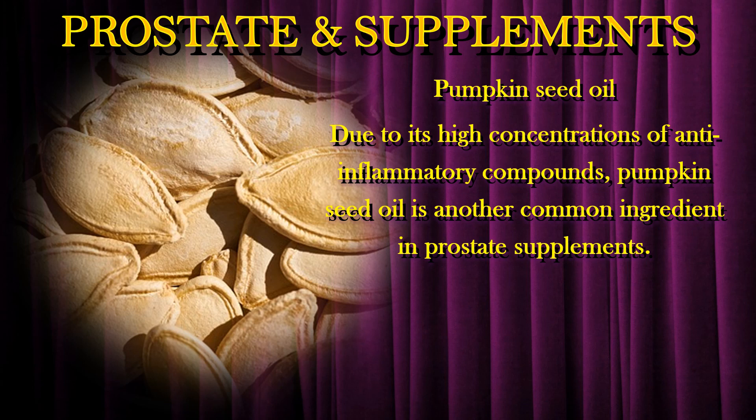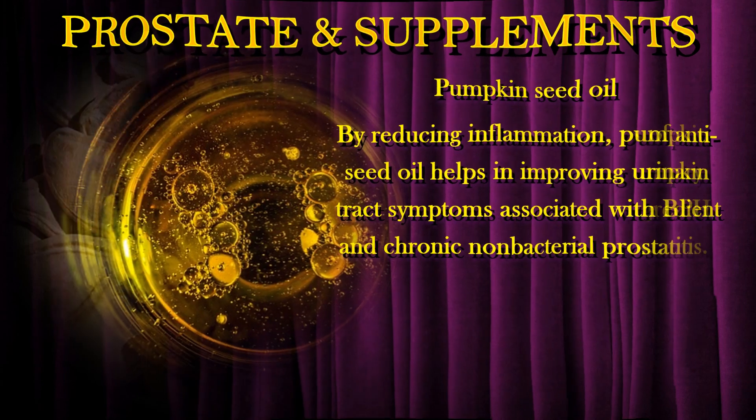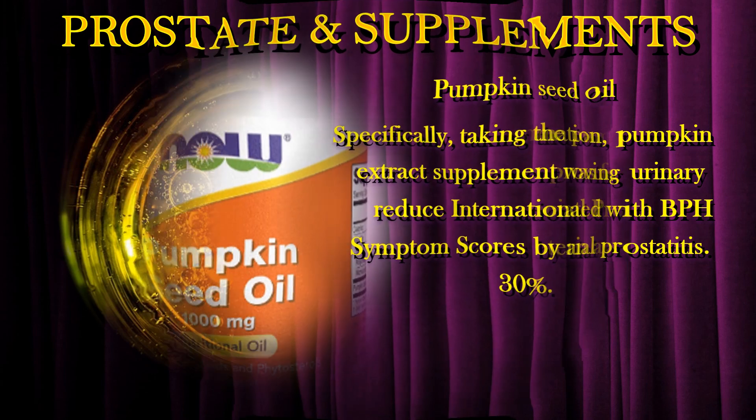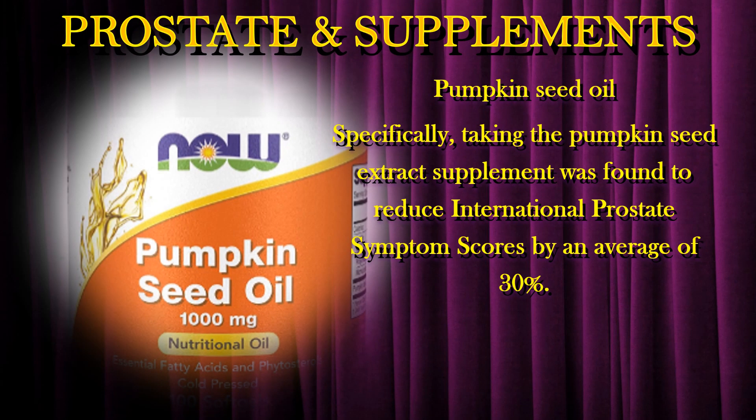Pumpkin seed oil is another common ingredient in prostate supplements. By reducing inflammation, pumpkin seed oil helps in improving urinary tract symptoms associated with BPH and chronic non-bacterial prostatitis. Specifically, taking a pumpkin seed extract supplement was found to reduce international prostate symptom scores by an average of 30%.